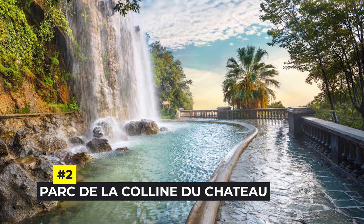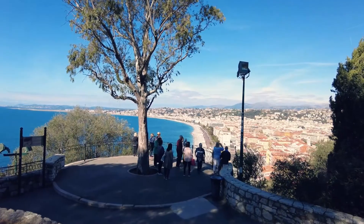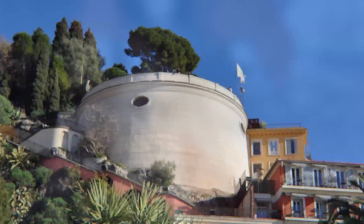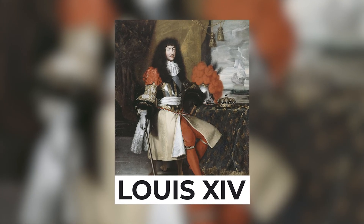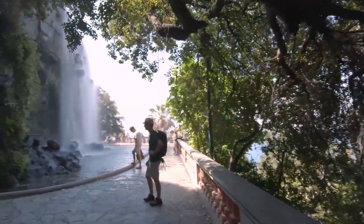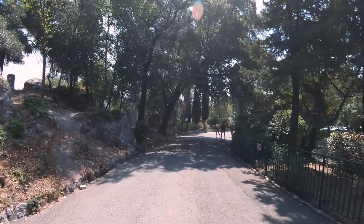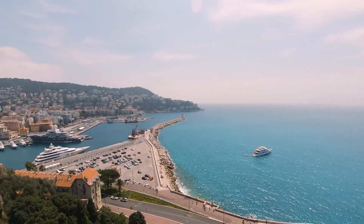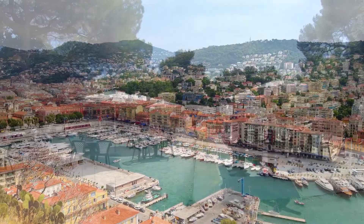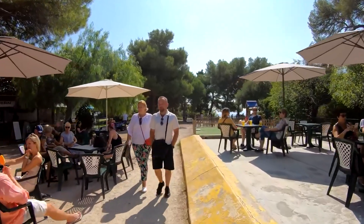Number 2: Parc de la Colline du Château, or Castle Hill Park. The first part of Nice to be settled by the Greeks was on Castle Peak, a hill overlooking the Nice shoreline, 2,000 years ago. The citadel, which was formerly thought to be invincible, was destroyed by French King Louis XIV's army in 1706. The land is now totally designated as a park. This lush sanctuary has a waterfall, luscious palm trees, and winding walkways perfect for leisurely strolls. Amazing panoramic views over the Baie des Anges, the Vieux Nice, and the Nice harbor are available from a number of locations. There are two cafes with outside terraces where you can get food, drinks, snacks, and even ice cream.